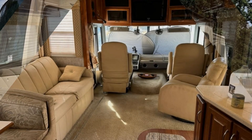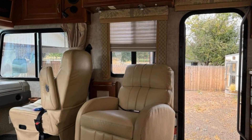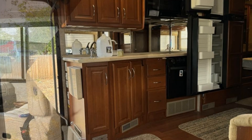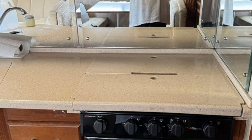Imagine heading off to all of your favorite destinations in this Fleetwood Southwind. This unit has two slide-outs that significantly increase the usable space. This RV is powered by a Ford Triton V10 engine.